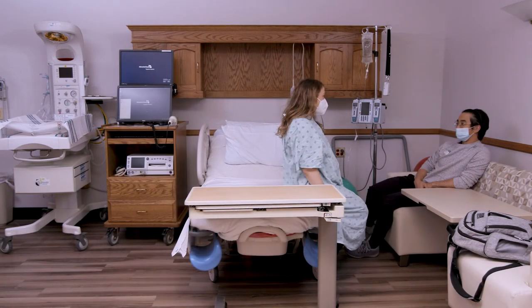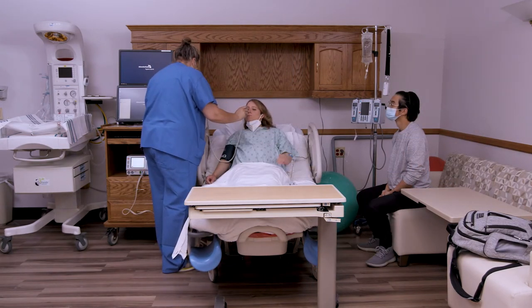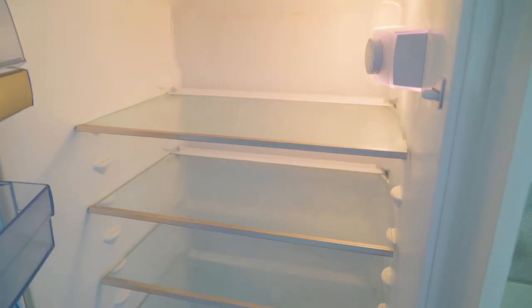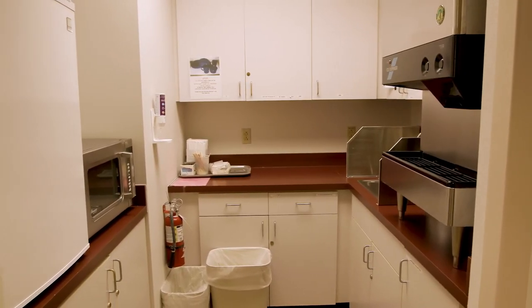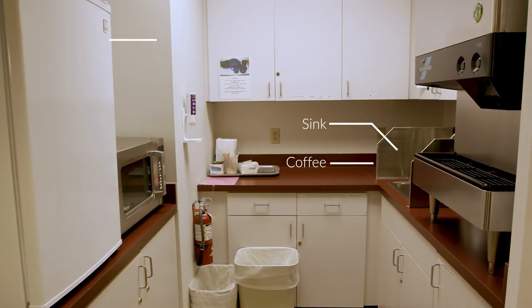Each room is fully equipped with amenities to make your stay as comfortable and stress-free as possible, like a private Jacuzzi tub for non-medicated comfort measures and a small refrigerator for personal food. For your family, friends or support team, we have a fully equipped kitchen with ice and water, coffee, a sink, refrigerator, microwave and eating utensils.